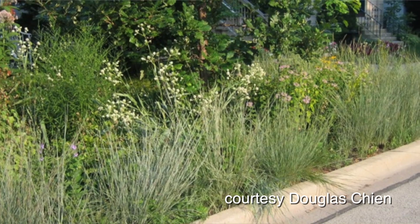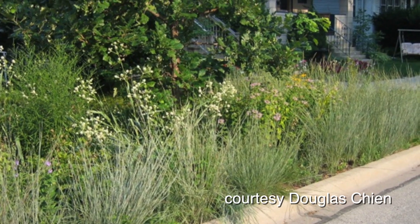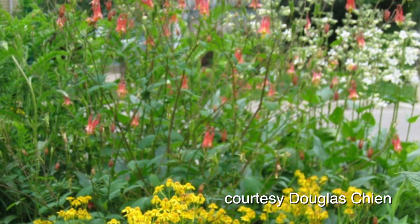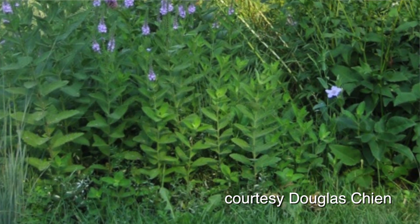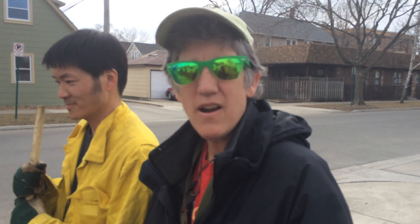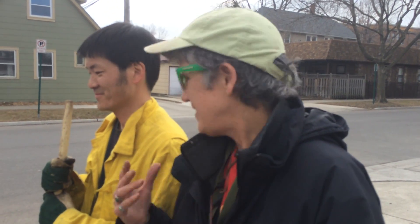Bluegrass lawns do not support life. Butterflies, birds, all kinds of insects. And it even stimulates — when my daughter was a little baby, she loved crawling around in the grasses and the flowers. You don't get that in a bluegrass lawn. Well, I think that about does it for Deb's Big Backyard on the Road. I'm Deb. I'm Doug. We'll see you next time.